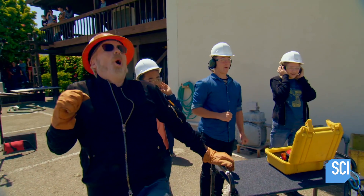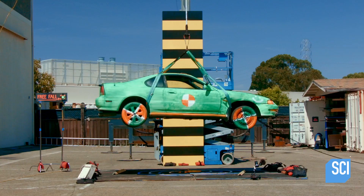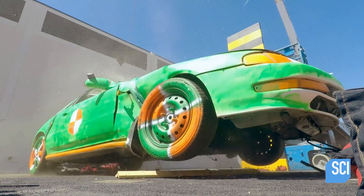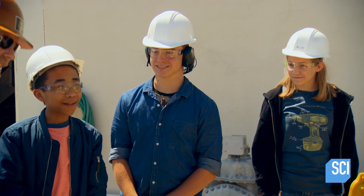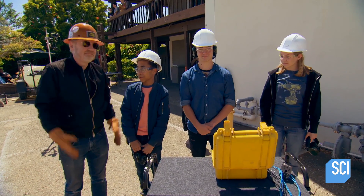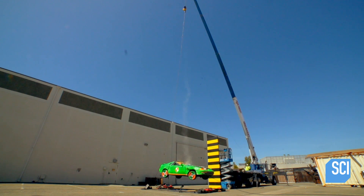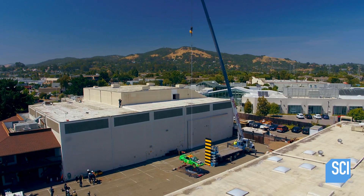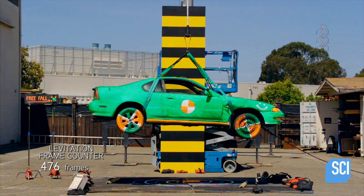That was pretty cool — that was awesome. But looking on with the naked eye: I don't think that levitated. We'll have to look at the high speed. I couldn't see a thing either. The car's a write-off, but what about the myth? The high speed has the answer.